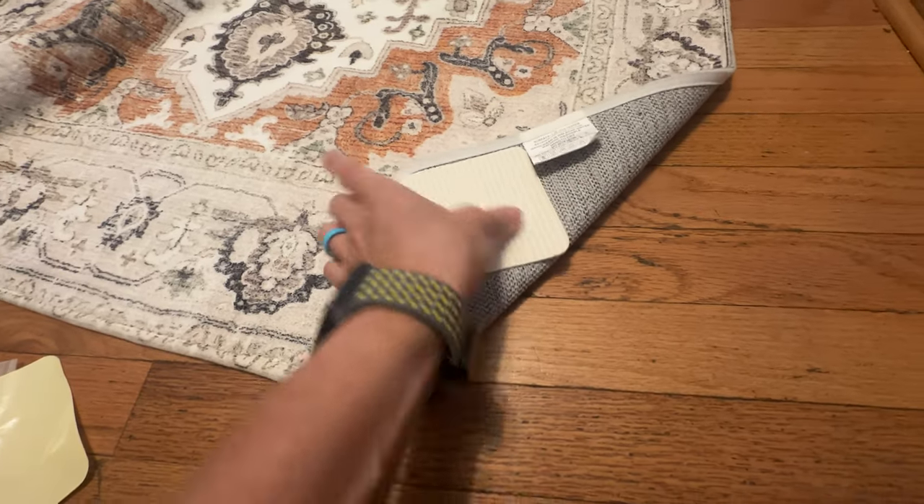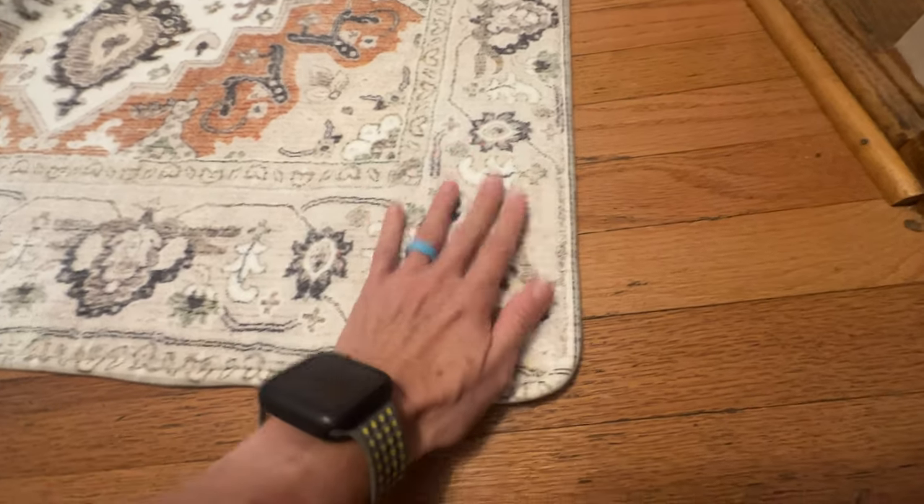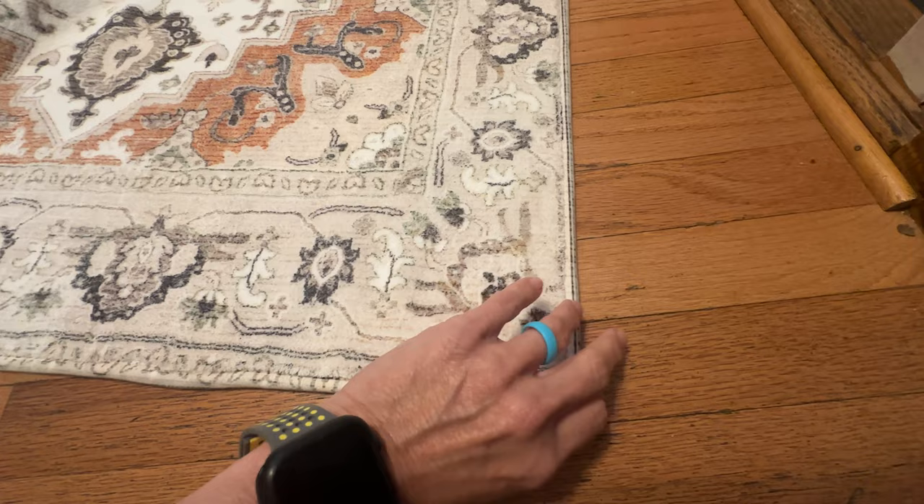I did buy some rug secures and I will link those below. I use them in the house and I think I'm going to use them out here as well. I put them on the rug by the front door and it has held it down. With Vail, she runs to the front door and slides sometimes, and the rug would move around before — but with those on it, it stays put. They're so weird because they're sticky where they stick onto the rug, but where they stick to the floor they're not sticky, yet they still hold. It says you can wash them with them on — just push them together and put them in the washing machine.